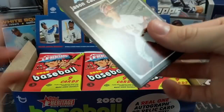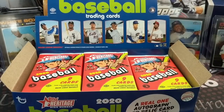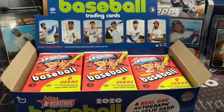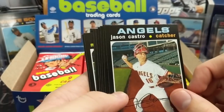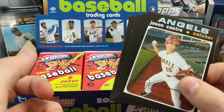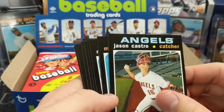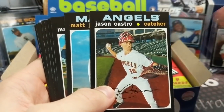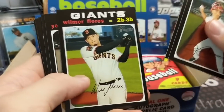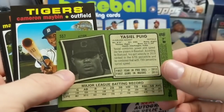The checklist is 200 cards plus 25 short prints — cards 501 to 700, and then 701 to 725 are SPs. The checklist is pretty brutal. For rookies, you have Edwin Rios and Luis Robert, who's definitely the big guy. The only other notable name is Shogo Akiyama for the Reds. Other than that, there are other rookies but no big names, so it's kind of a tough checklist. First pack — Yasiel Puig action variation.